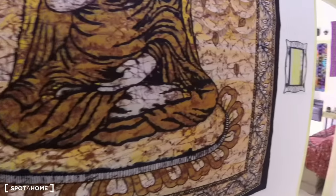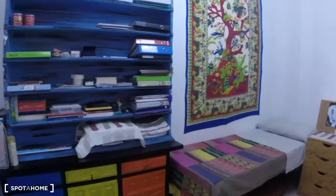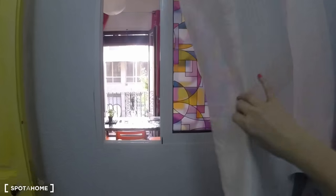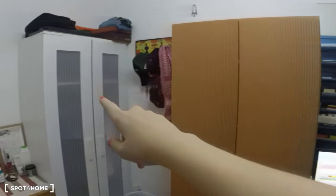Now we're going to check out bedroom number two. This is a storage closet right here. Bedroom number two is interior, but it has this window that looks into the living room — you can close that and there's also a curtain. You can see there's all these shelves and a single bed, and there are two wardrobes.